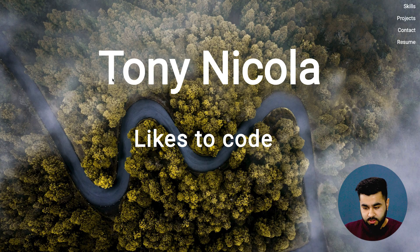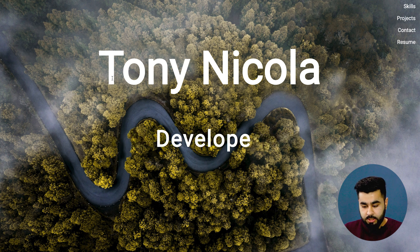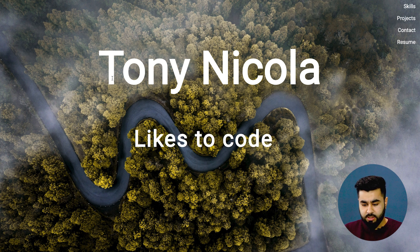I'm reviewing Tony Nikolai's web portfolio here. Right off the bat I can see he's a web developer and he likes to code. I will say he's using quite a lot of space in this hero shot just to express he's a web developer. Maybe there's a little more about Tony that he can add here.